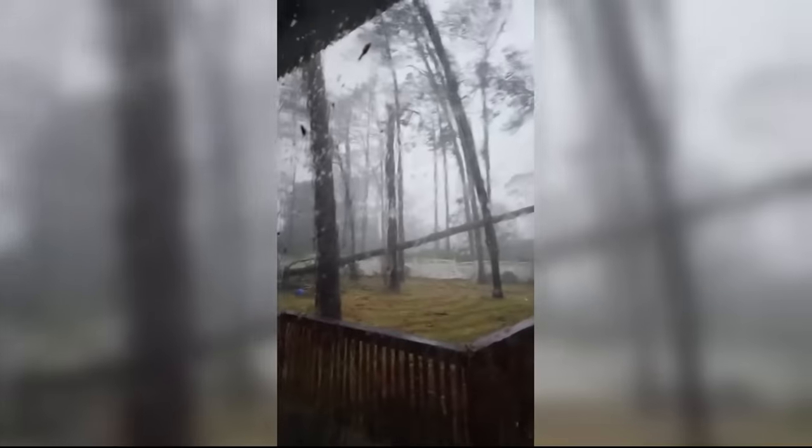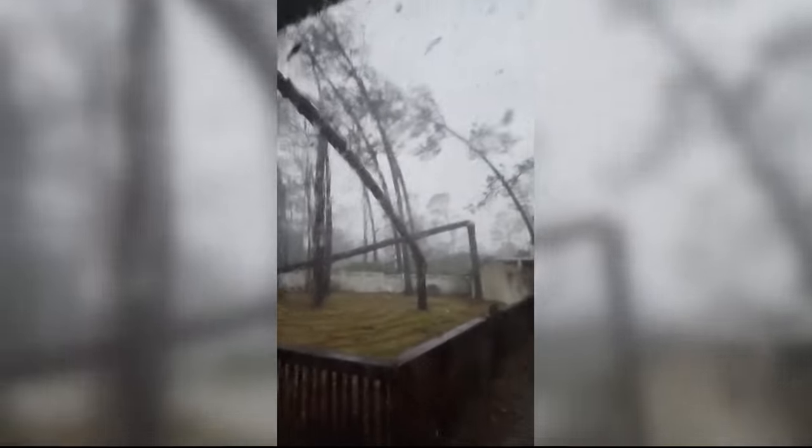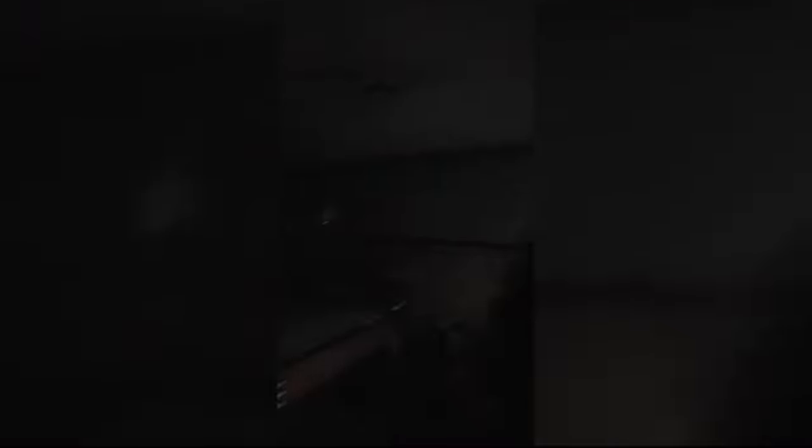As Florida, Georgia, and the Carolinas begin the cleanup from Dahlia, we're getting new images of the damage. Marcella Robertson has been sorting through the feeds all morning long, bringing us fresh video to give new insight into the destruction. Marcella, walk us through what you found.